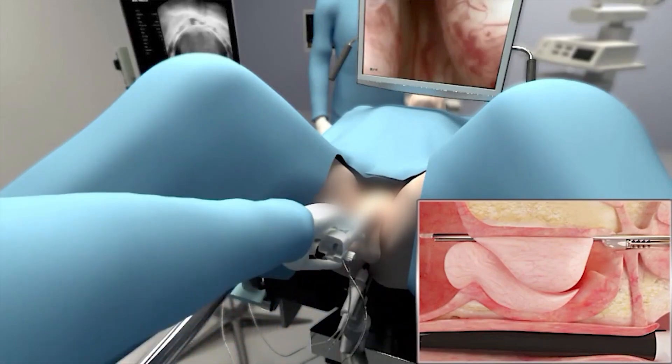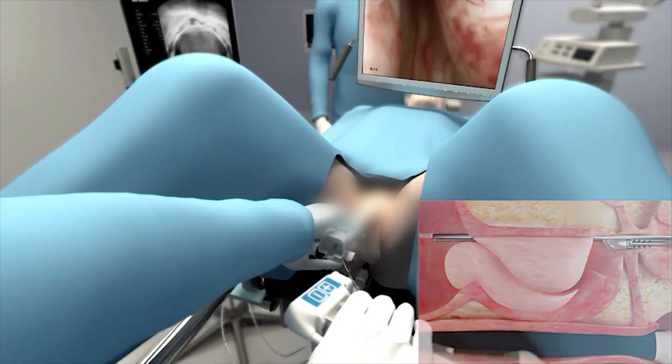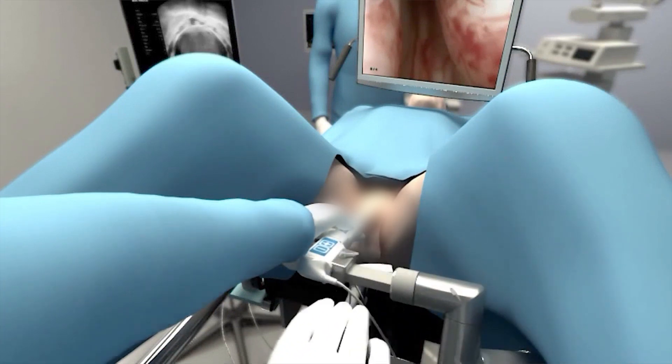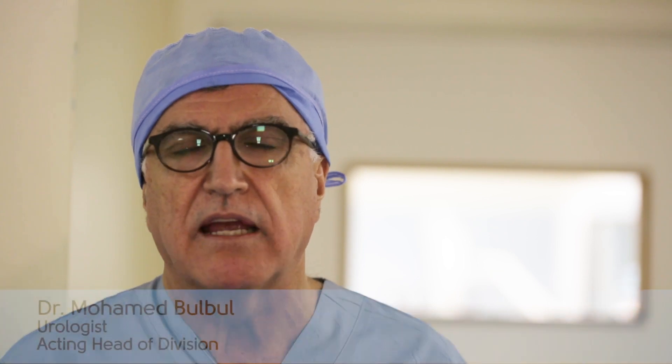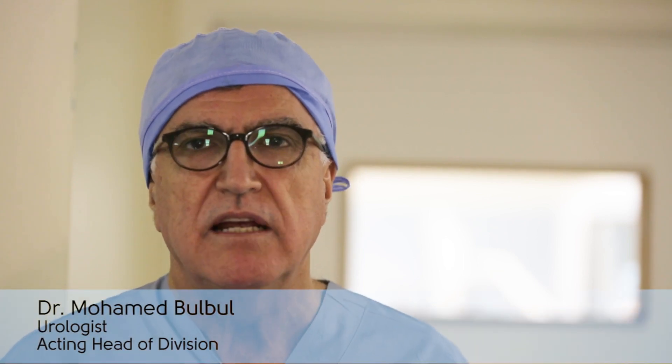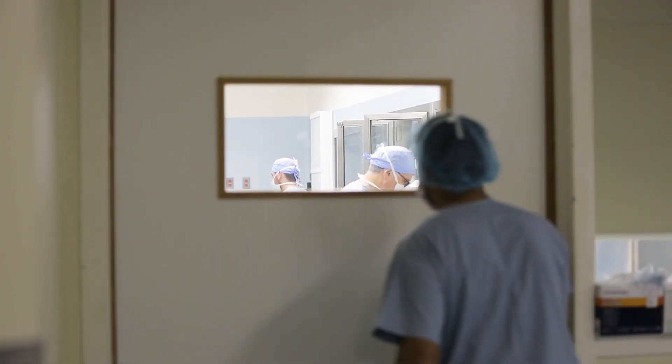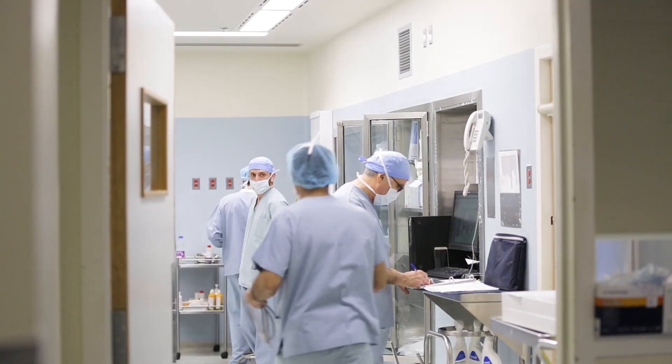The advantages of this technique are that you're not using heat, so you're preserving the tissue, and patients are having better outcomes — especially in sexual function after the procedure. It's a short procedure; after a little bit of preparation that can take around half an hour, the treatment itself ranges between three to six minutes, compared to maybe an hour or an hour and a half in other procedures.